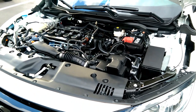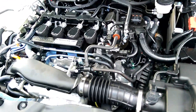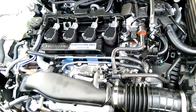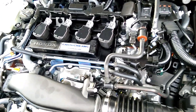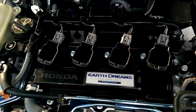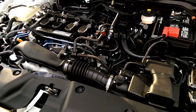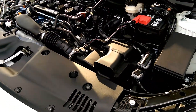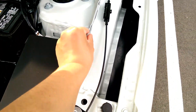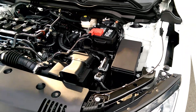1.5-liter direct injected turbo — 205 horsepower, Earth Dreams with dual VTC. Yeah, this is really nice. Very compact looking engine — they really put it all in there. Looks nice, really really nice. It's pretty safe right here too — these bars absorb all the impacts.